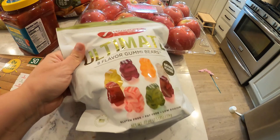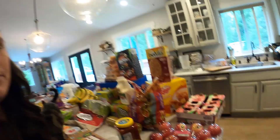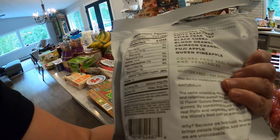I opened these up, you guys. They're amazing — so soft, so tasty. Made in the USA. If you like gummy candy, can't say enough good things about these gummy bears. And all natural — fruits and vegetables to color them. Like so good. Even just the smell, it smells like real fruit.